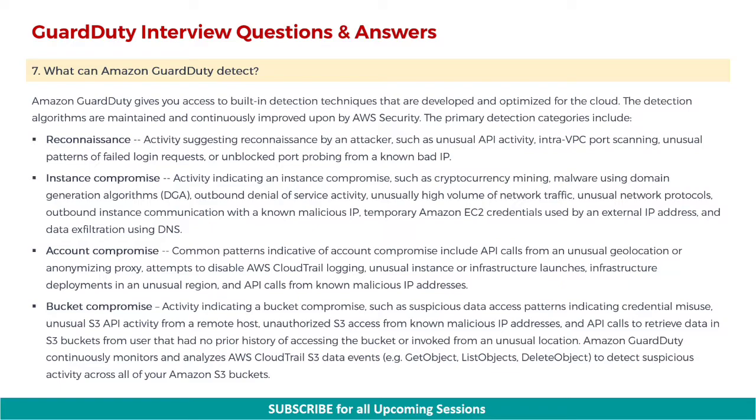Last on the list is bucket compromise — activity indicating a bucket compromise, such as suspicious data access patterns indicating credential misuse, unusual S3 API activity from a remote host, unauthorized S3 access from known malicious IP addresses, and API calls to retrieve data in S3 buckets from a user that had no prior history of accessing the bucket or invoked from an unusual location. Amazon GuardDuty continuously monitors and analyzes AWS CloudTrail S3 data events — for example, GetObject, ListObjects, DeleteObject — to detect suspicious activity across all of your Amazon S3 buckets.